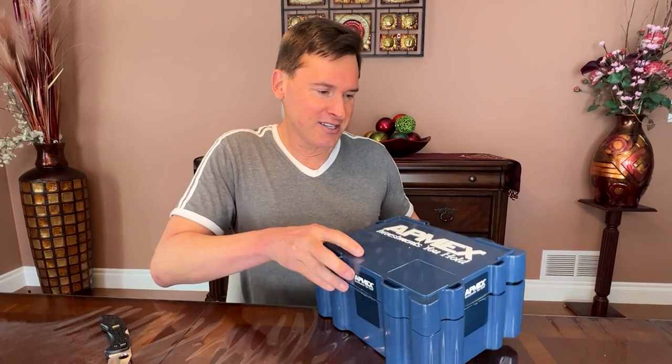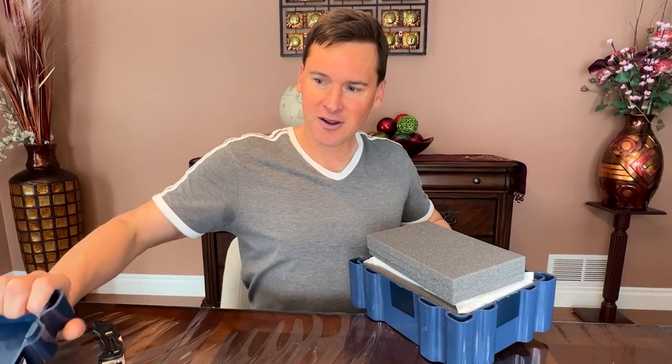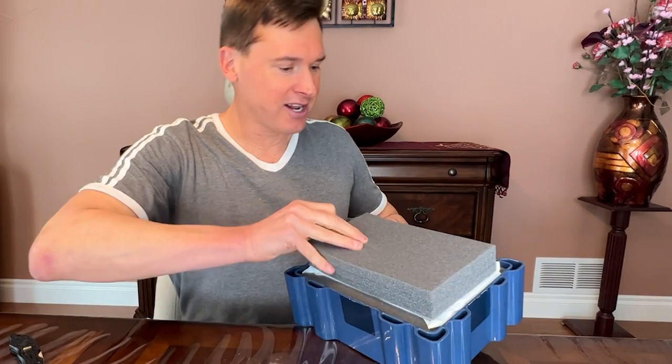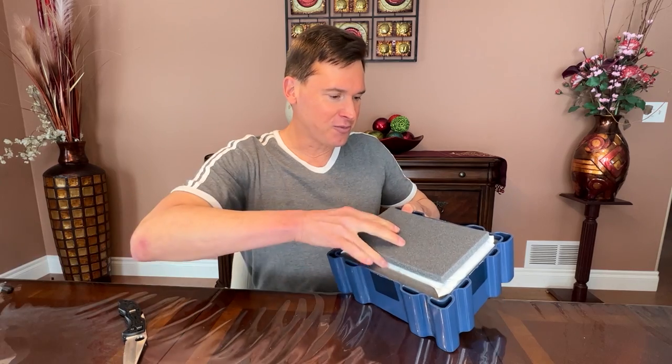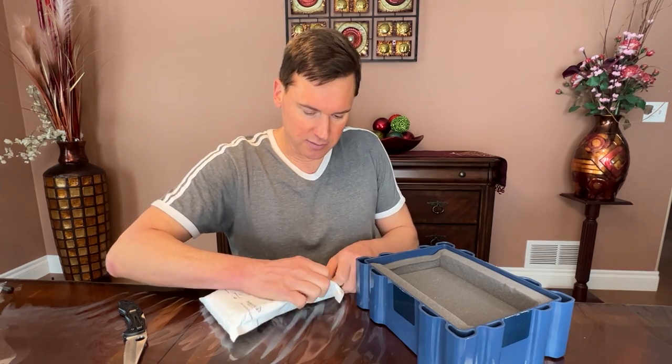Let's take a look together for the first time. What are we going to see in here? A bunch of padding — I guess I don't want damaged gold bars. Looks like some bubble wrap. Might need some scissors for this. It feels like they're all here. I got three 10-ounce gold bars, and I can kind of feel that there are three here. And they are heavy.